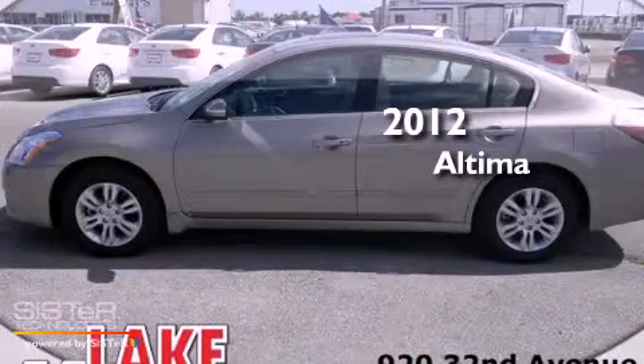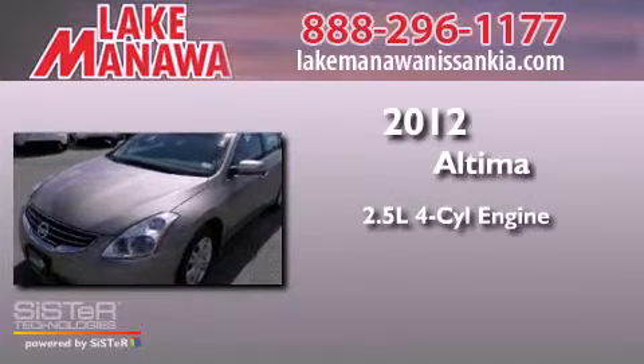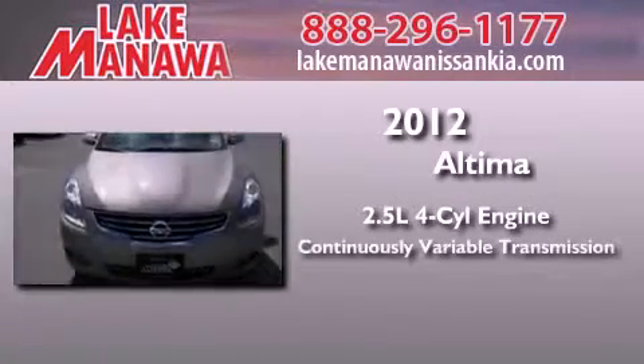This is a brand new 2012 Nissan Altima. It features a 2.5-liter four-cylinder engine and a continuously variable transmission.